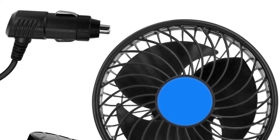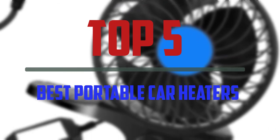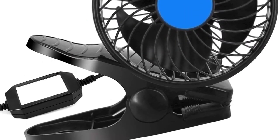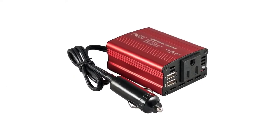Hello everyone, welcome to our new video. In today's video we break down the top 5 best portable car heaters that are available on the market. I tried to make the list based on their popularity, quality, price, durability, user opinions and more.